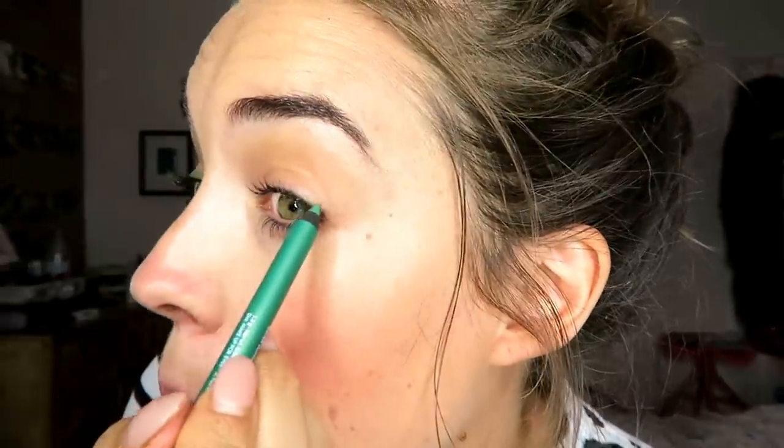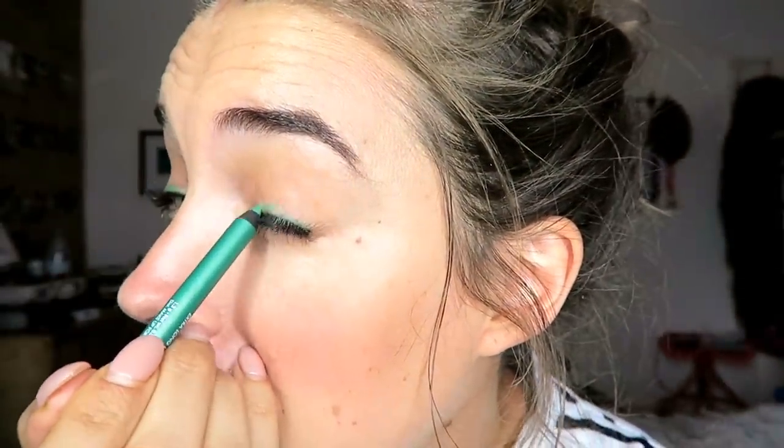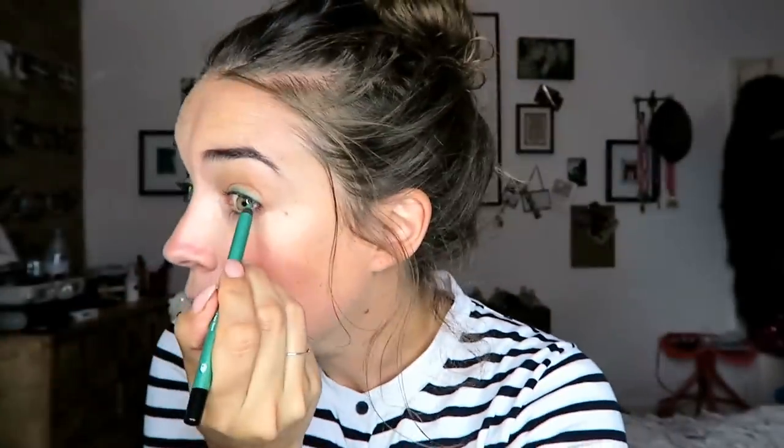Loving this green liner at the moment by Makeup Forever — number 34, I'll write it down. So I'm just going to do a really simple little line of liner along my lashes. I love this because it blends really well. I have no idea if you can see what I'm doing, I'm really sorry. See that? Just gives you like a little pop of colour. One minute 48 left. I'm going to do it under too — why not? Under the eyes too. Poked myself in the eye — don't do that, it's because I'm not looking.